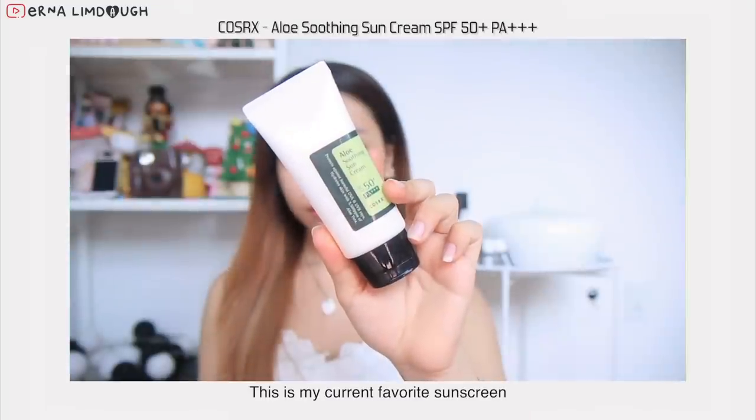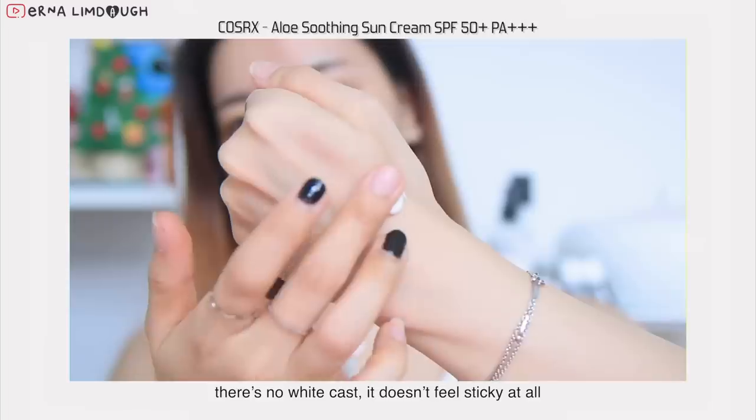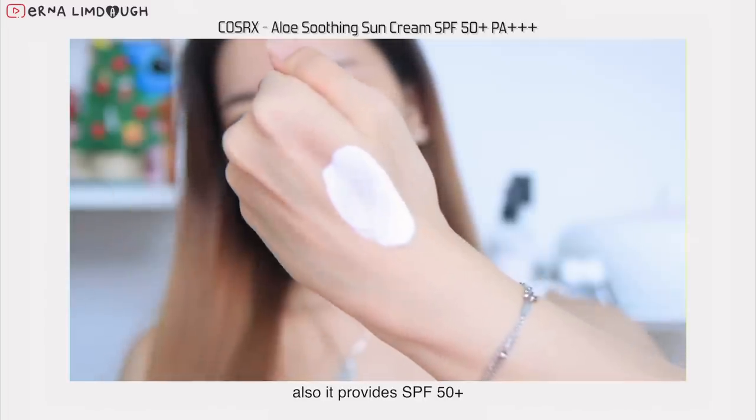This is my current favorite sunscreen. I like the smooth texture and it's very easy to apply. There is no white cast, it doesn't feel sticky at all, and it also provides SPF 50.